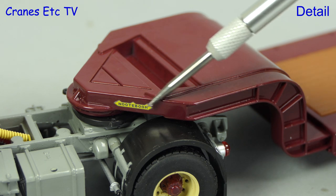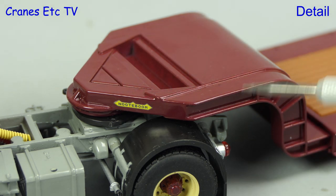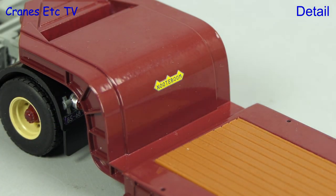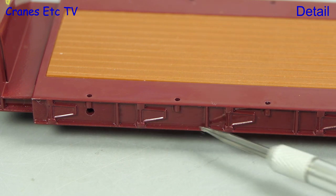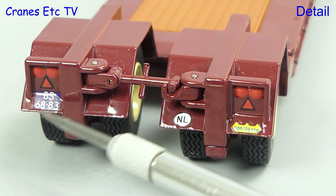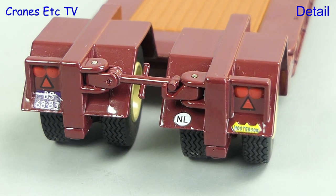The old style trailer has a nicely curved gooseneck with the Noteboom logo, and the ribs on the structure are detailed. On the deck side there's another Noteboom logo, and along the edges the brackets to extend the width are detailed in the casting. The old style rear end also looks great with its many graphics.